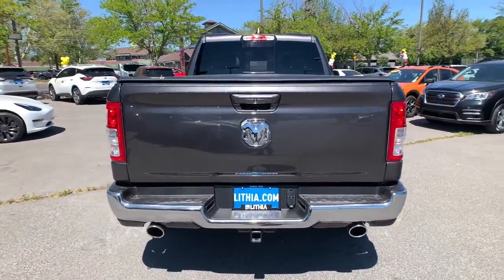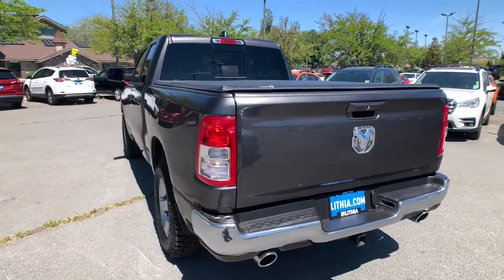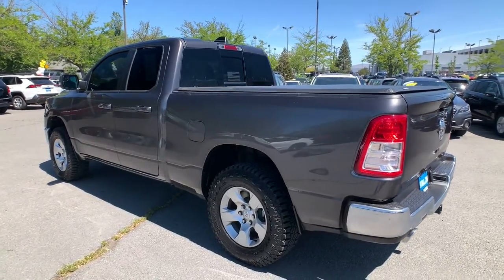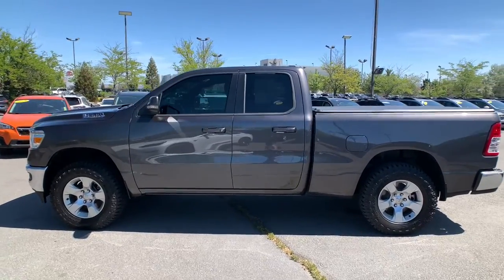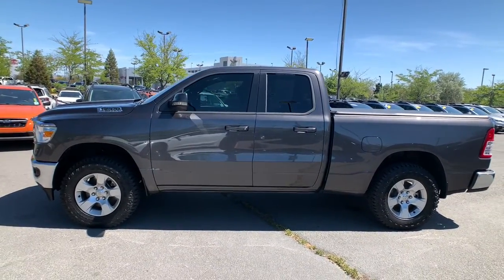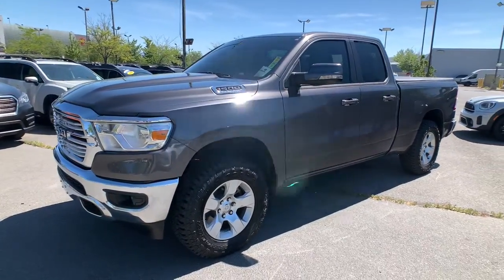Keyless entry, iPod, MP3 input, 4x4, V6 cylinder engine, keyless start, heated mirrors, backup camera, fog lamps, electronic stability control, trailer hitch. Relax and enjoy getting the job done right in the strong and dependable Ram 1500.